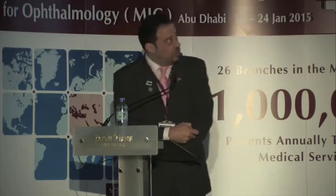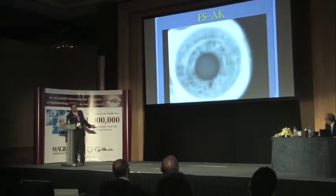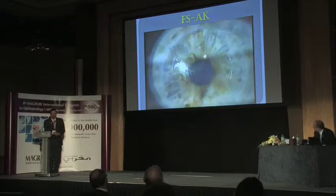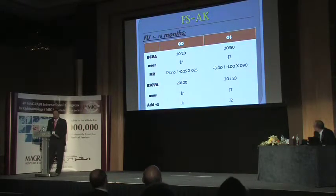I tried to do this with the femtosecond laser since we have the IntraLase machine—one of its applications is performing arcuate incisions. I entered the patient's data and applied the nomogram for femtosecond astigmatic keratotomy, reaching a depth of 440 microns. We adjusted the cuts to align with the steep axis of the cornea according to preoperative topography. The operation is very simple and takes only about eight seconds. After one month, astigmatism dropped from nine to one diopter—though with some induced myopia as a counteraction.